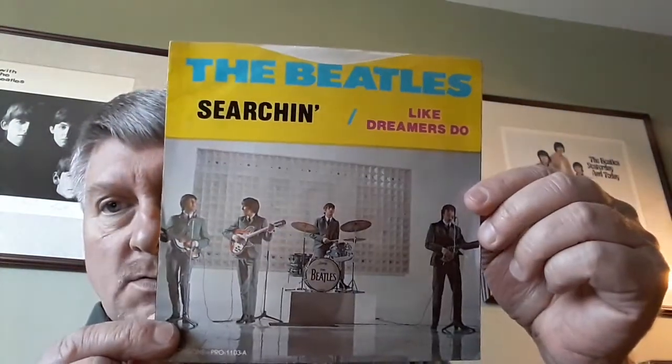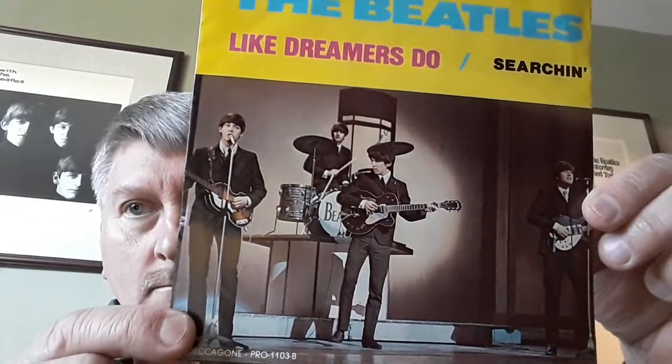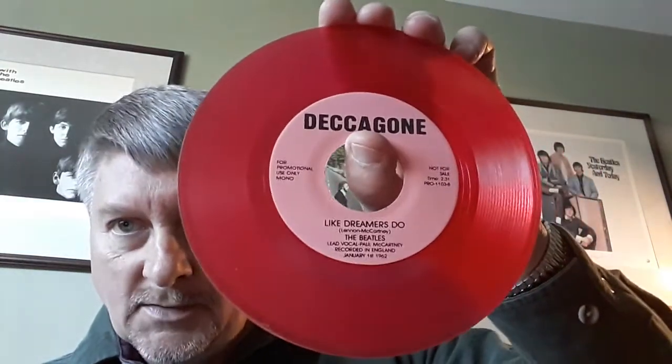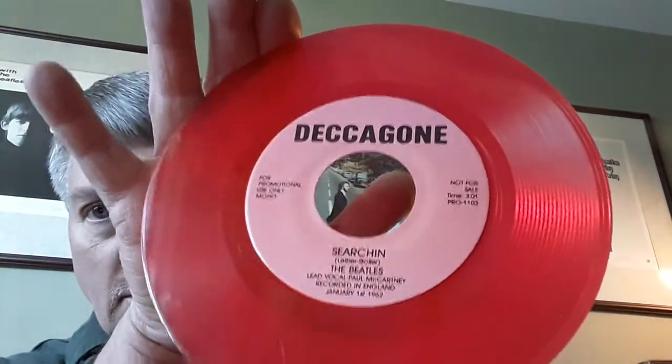And last but not least we have the Beatles — Searching and Like Dreamers Do. Here's one side of the picture sleeve and here's the other. Really nice shots, and this is also on Deccagón, on a pinkish-red color. Looks red here but in person it looks kind of pinkish-toned. For promotional use only, mono, not for sale.